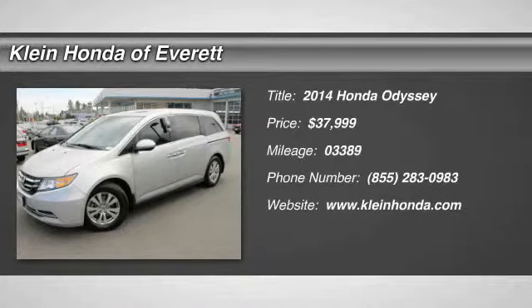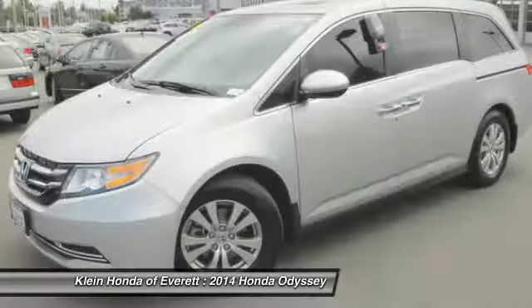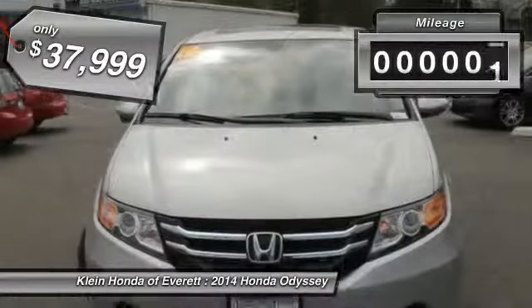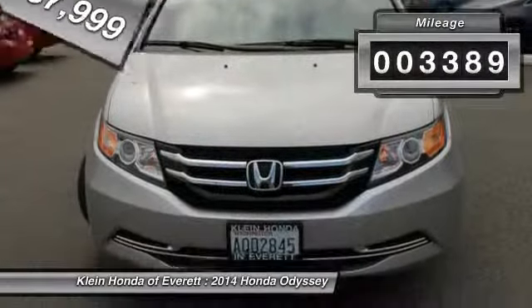The 2014 Odyssey. The Honda Odyssey is a showcase of distinguished style, captivating technology, and advanced safety features — a must for all families, and is priced below $40,000. This vehicle has less than 4,000 miles.